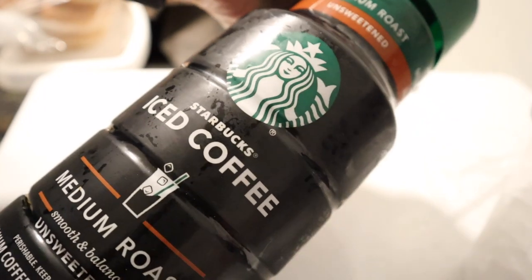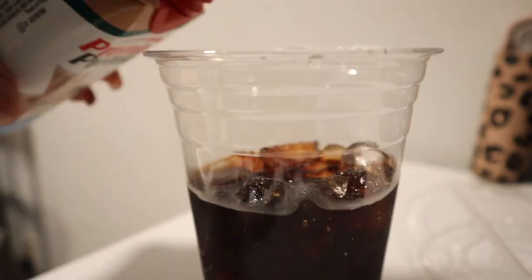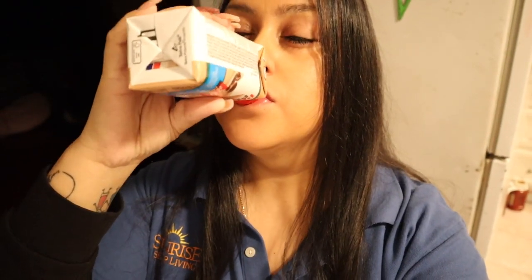As always in the mornings, I'm gonna start with my coffee. I always use unsweetened medium roast iced coffee from Starbucks. As my creamer, I'm gonna go ahead and use Premier Protein in the flavor cafe latte — that's my favorite — and whatever is left I'm just gonna go ahead and drink it.